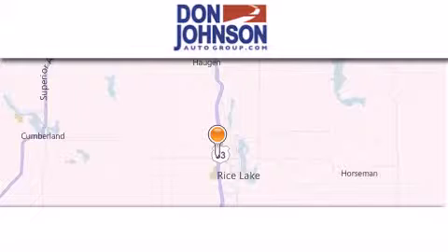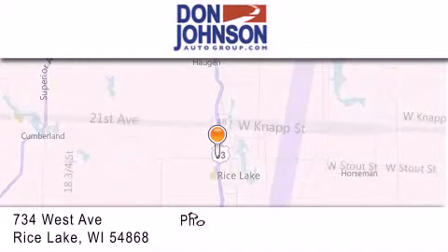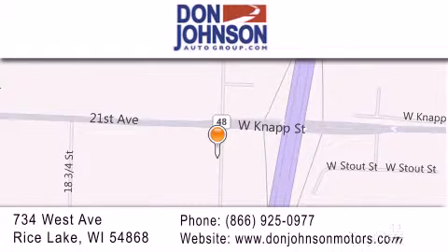Don Johnson Motors is located at 734 West Avenue in Rice Lake. Our goal is to exceed all of your expectations to ensure that you'll return for future visits.